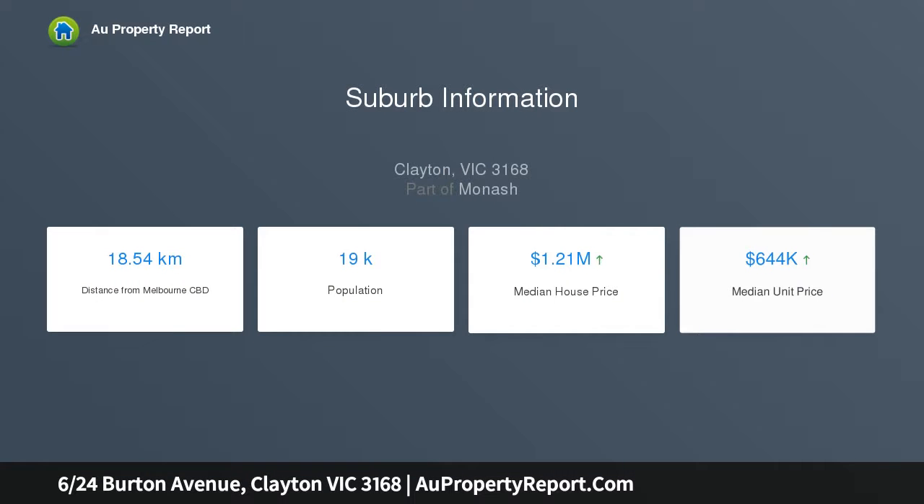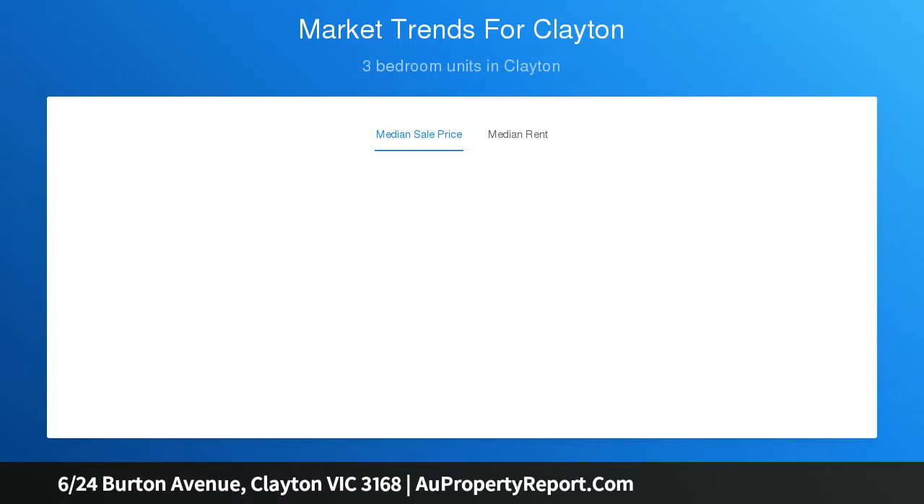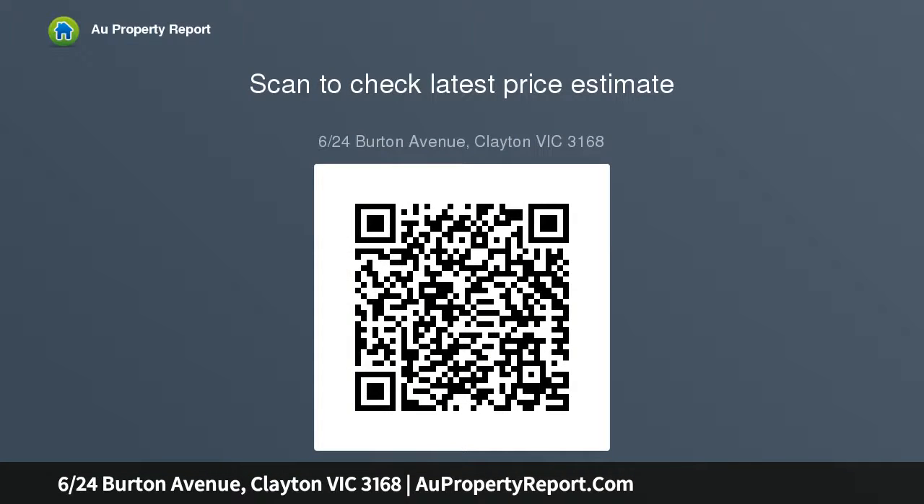Throw away your car keys as you are now within walking distance to Clayton train station, bus station, Clayton shopping centre including only meters from two major supermarkets, Monash Hospital and medical centres, Clayton Aquatic and Health Centre including swimming pools, public library and gym, local schools and recreational reserves, as well as only five minutes' drive to Monash University.